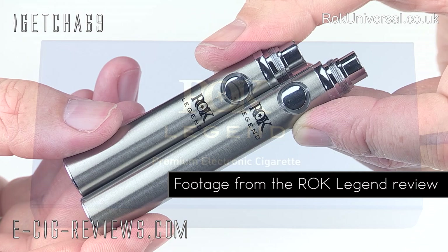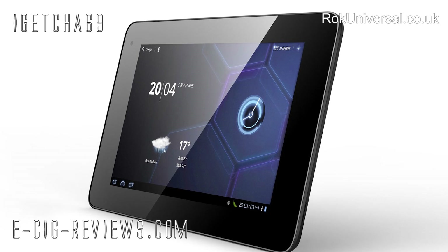Hello there, my name's Scott and today I'm going to be doing the draw to pick the winner of the rockuniversal.co.uk competition. The prize up for grabs was a Rock Legend electronic cigarette starter kit, a bottle of e-liquid, and a seven inch Android tablet.